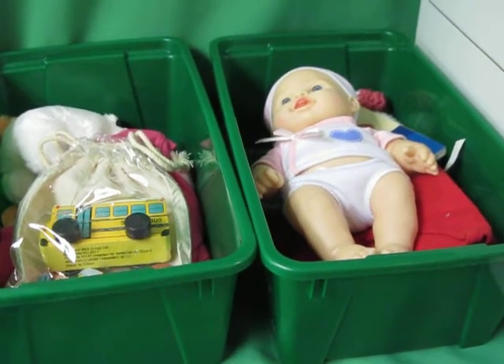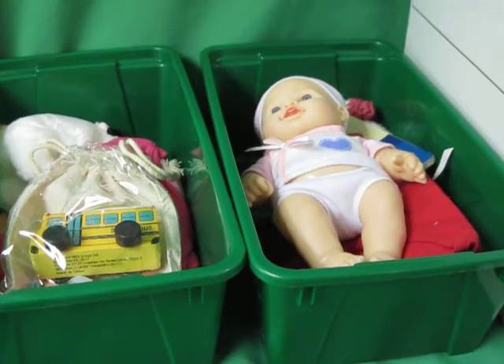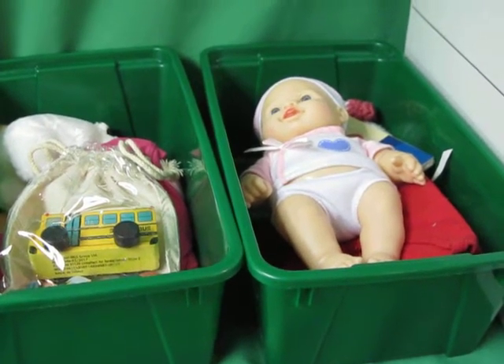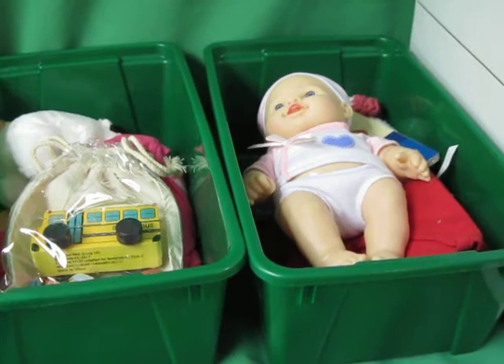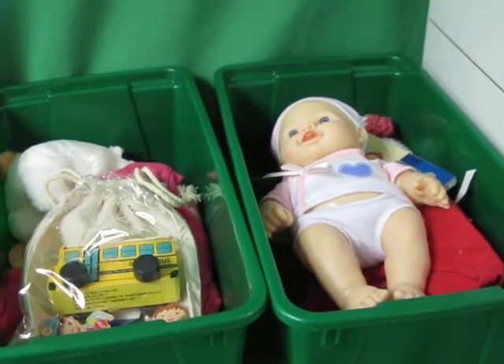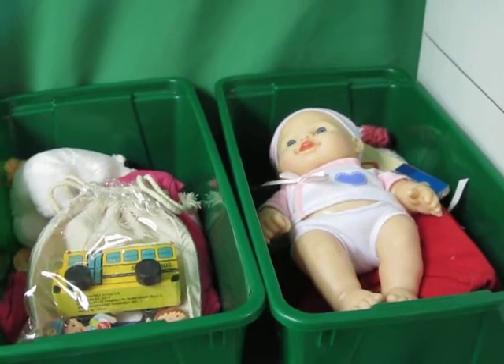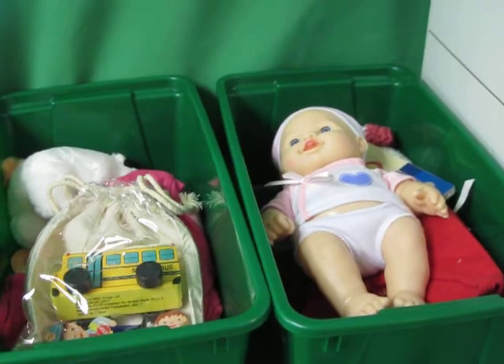Welcome to Simply Shoe Boxes YouTube channel. Operation Christmas Child in the United States has a year-round shopping list to inspire and give you ideas. In June it is toys, so I thought it might be interesting to share my current toy stash for packing Operation Christmas Child shoe boxes. I always like to see what other people have, get ideas, be inspired, and just see all the fun stuff.